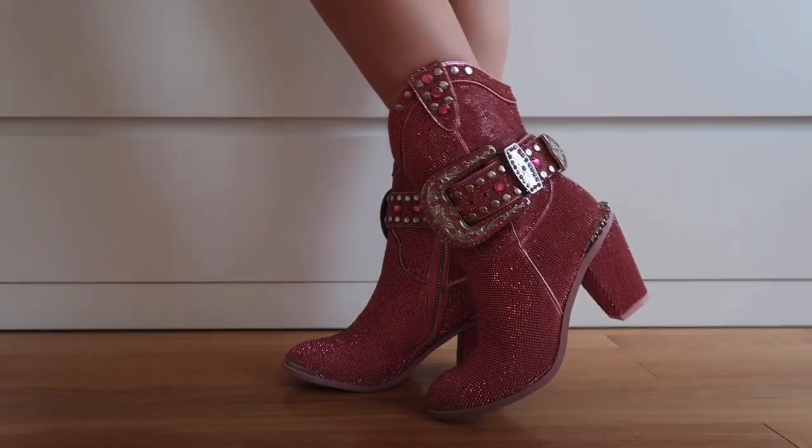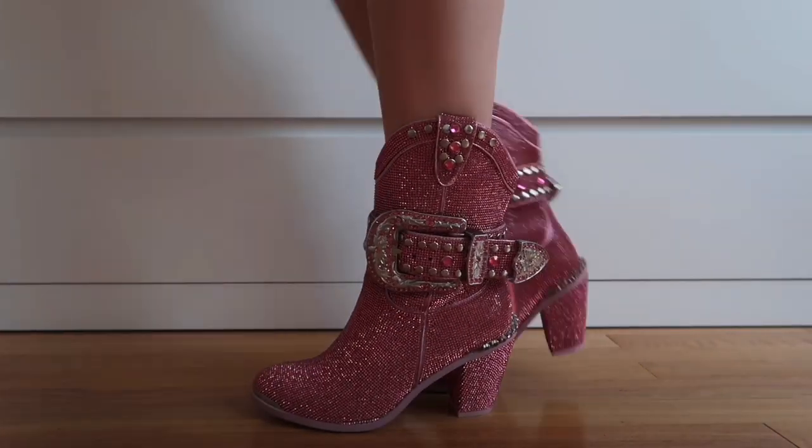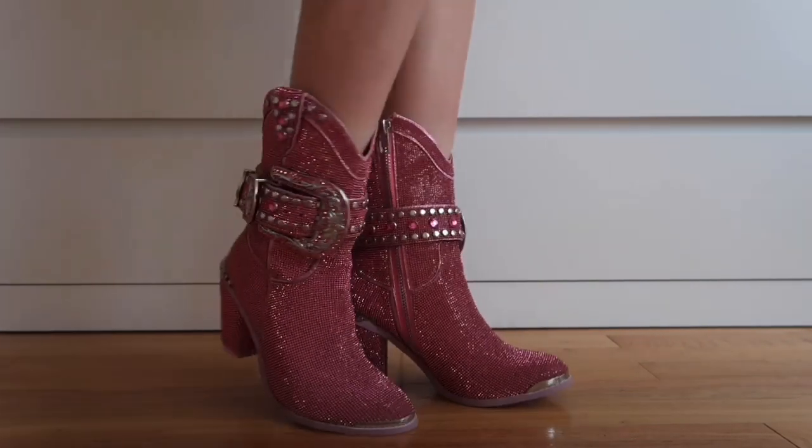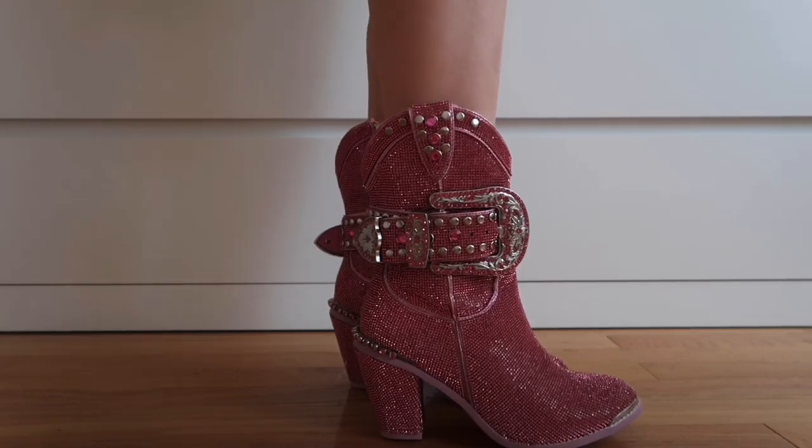These are my new Sheriff Shine cowgirl boots and I love the way that they look. I love the pink rhinestones. Everything about them is just so adorable. I think they could really step up any outfit.